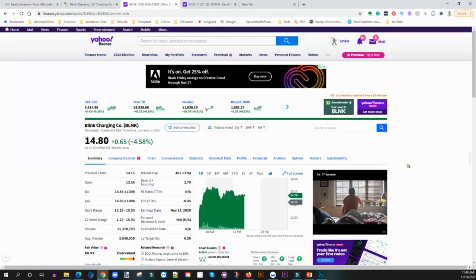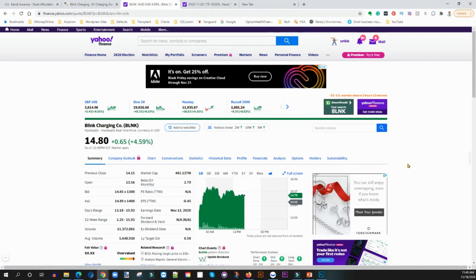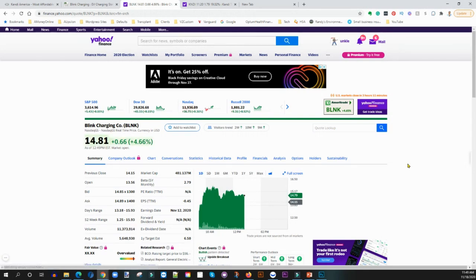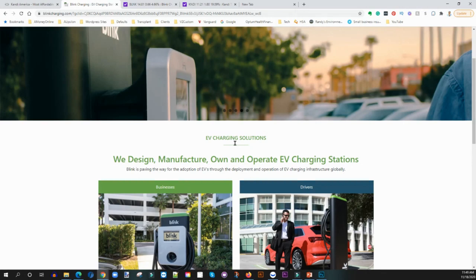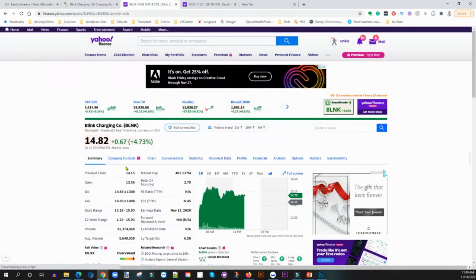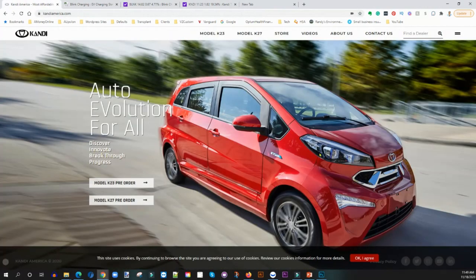Blink is currently trading at about $14.80 and has a huge upside. This is not something you're going to see a ton of return on in the next few months, but looking down the road maybe a year, two, or three, you're going to see a tremendous amount of returns. Compare Blink or ChargePoint to companies like ExxonMobil and all the other gas stations out there. Currently trading at $14.82, that's not a bad entry point. I already own Blink and I keep averaging in and putting in more as I get extra money.